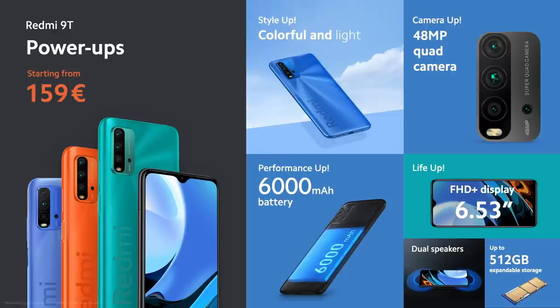One more time: Style up — bold design, four colors. Camera up — new 48-megapixel quad camera. Performance up — huge 6,000 mAh battery, Snapdragon 662. And life up — dual speakers, expandable storage, NFC, and so much more.